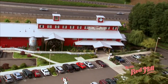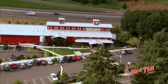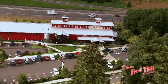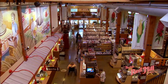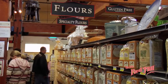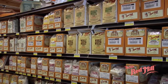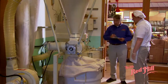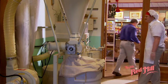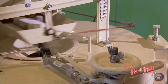The Bob's Red Mill Whole Grain Store and Visitor Center is a tourist destination for young and old. Along with historical displays and a working water wheel, our facility is a showcase for all of our 400 different products. Customers can find our wonderful whole grain products in several small prepackaged sizes, as well as 25 and 50-pound bulk sizes. You'll find breads, cookies, and muffins, all baked daily right in the Mill Bakery with freshly milled Bob's Red Mill flour.